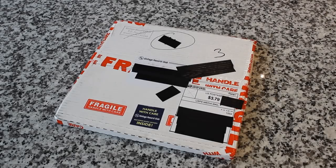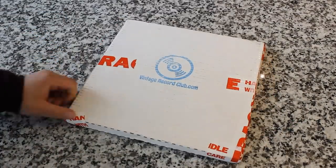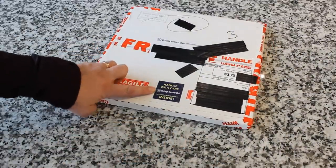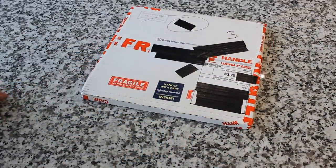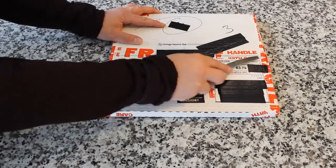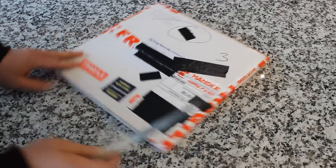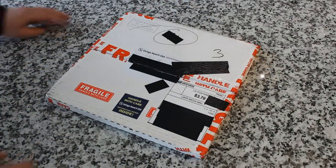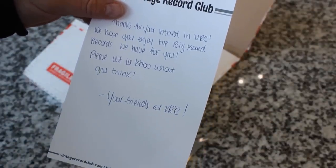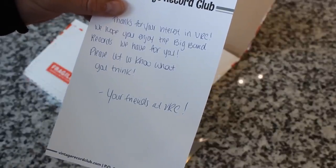Alright guys, here it is — this is our package from Vintage Record Club. Boy, is this exciting to see show up in the mail. VintageRecordClub.com — 'Handle with Care.' I love this sticker: 'Handle with Care, Vintage Record Club, restored music history inside.' Thanks for your interest in Vintage Record Club. We hope you enjoy the big band records we have for you. Please let us know what you think. Your friends at Vintage Record Club.